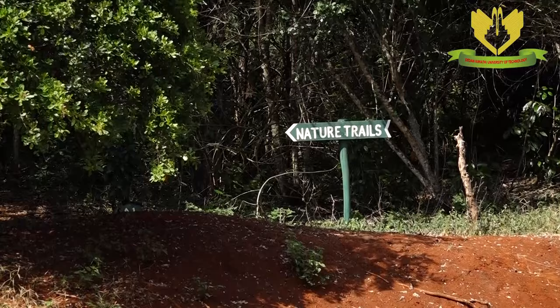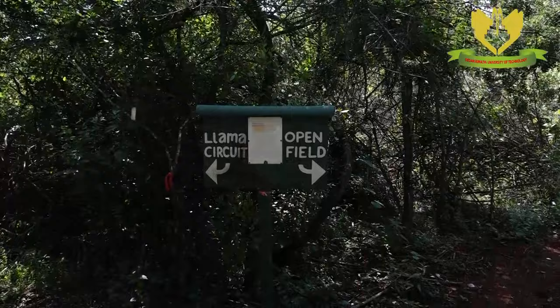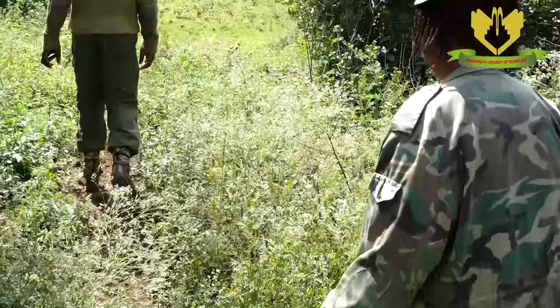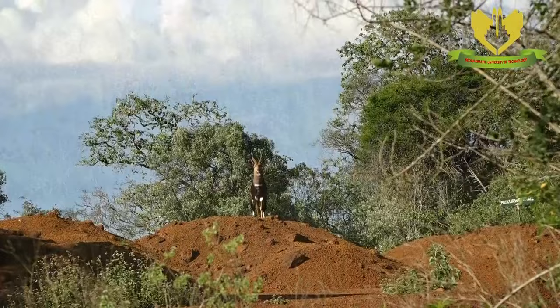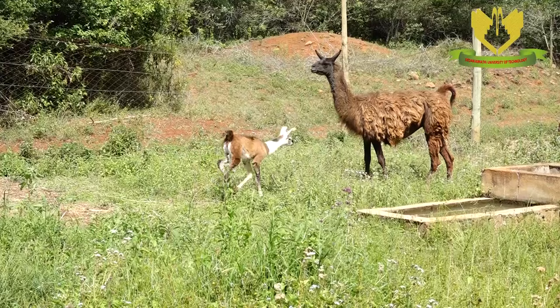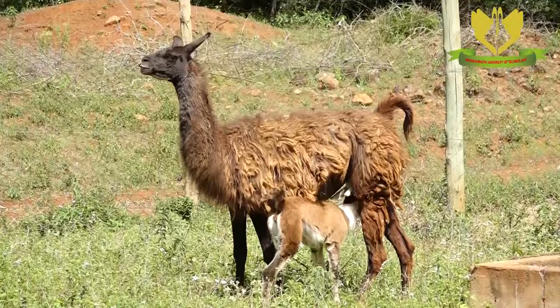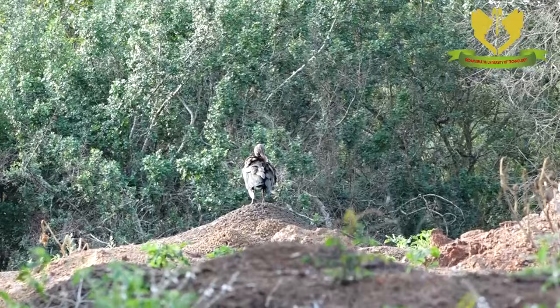There are also nature trails leading to beautiful sights and sceneries. There are qualified rangers to guide you through the Conservancy. It is home to countless animal species, including impalas, gazelles, waterbugs, tortoises, and birds.